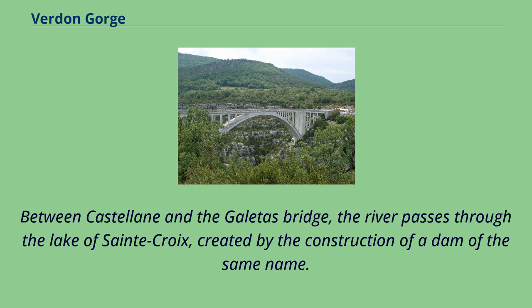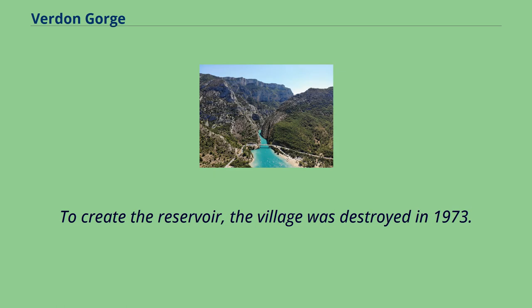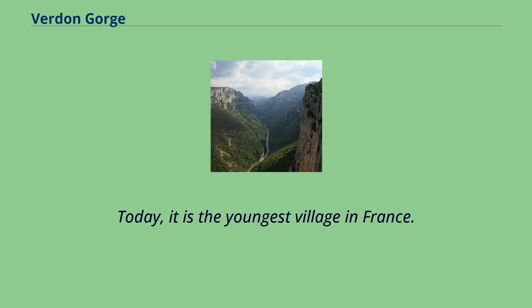Between Castellane and the Galetas Bridge, the river passes through the Lake of Sainte-Croix, created by the construction of a dam of the same name. Before the dam was constructed, the village of Les Salles-sur-Verdon occupied the river plain. To create the reservoir, the village was destroyed in 1973. Les Salles-sur-Verdon was reconstructed as a more modern settlement higher up the valley, and today it is the youngest village in France.